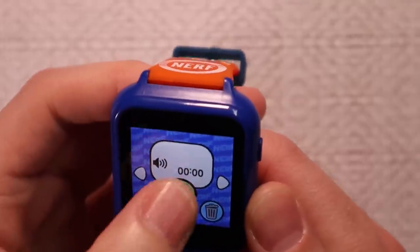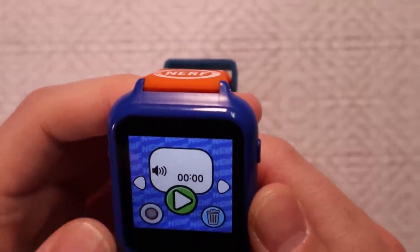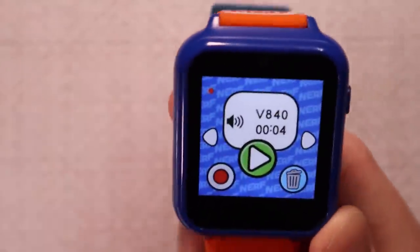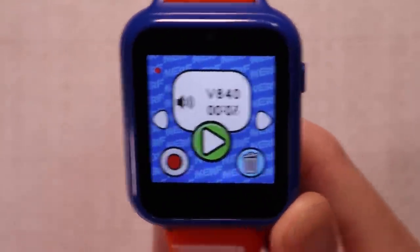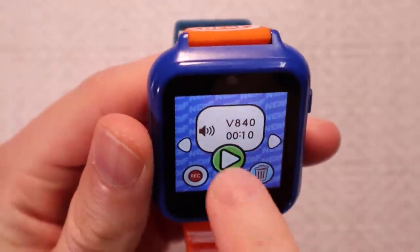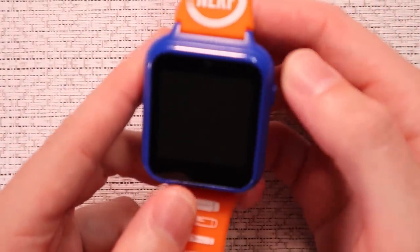Let's try the voice recorder. Start, record. 'Hello. My name is Brett and sometimes I wear a beret and this is the Nerf watch. The best product ever produced by Hasbro.' Saved. Let's play it back. 'Hello. My name is Brett and sometimes I wear a beret and this is the Nerf watch. The best product ever produced by Hasbro.' That was awful. The video recording had better audio than that.